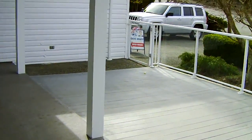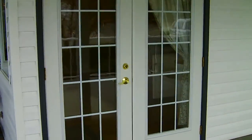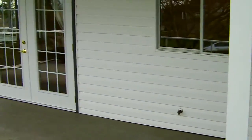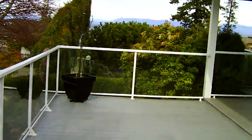So there is a wraparound deck coming from the front door as well as the kitchen. It's 50% covered because of the rain, which makes it nice in the summertime when it's really hot as well.